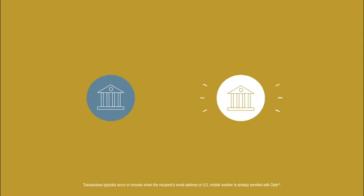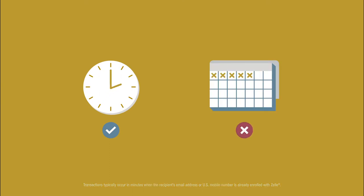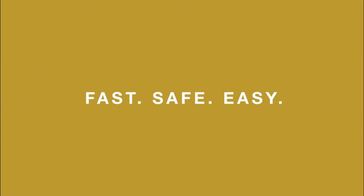With Zelle, money moves directly between bank accounts in minutes, not days, making it fast, safe, and easy to send and receive money.